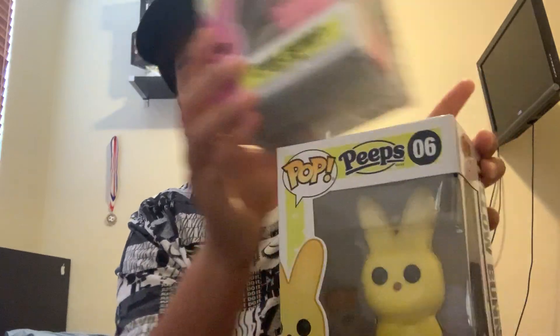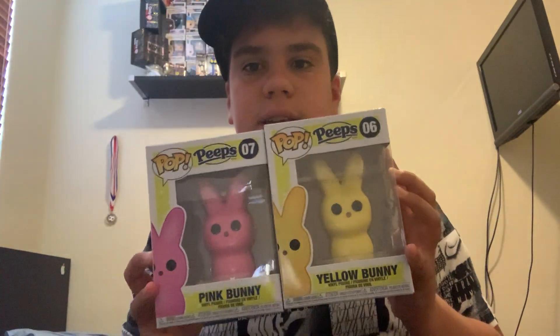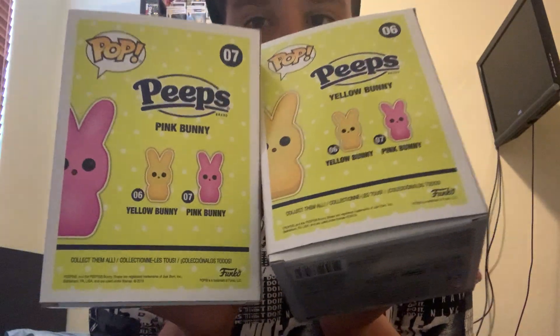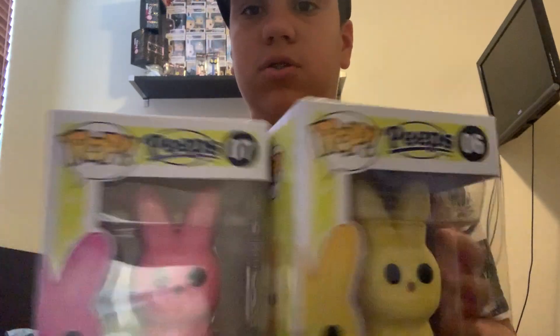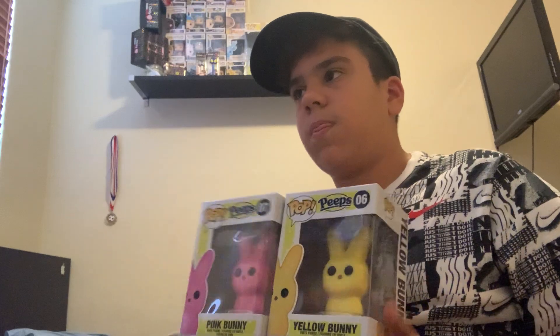So these next two actually come in the same series — it is a pink bunny and a yellow bunny from the Peeps line. They are from the same series, and these are the ones I have right now. I'm still missing two more, and those are the purple Peep and the blue Peep. One is exclusive to the Funko Shop, and one is exclusive to FYE.